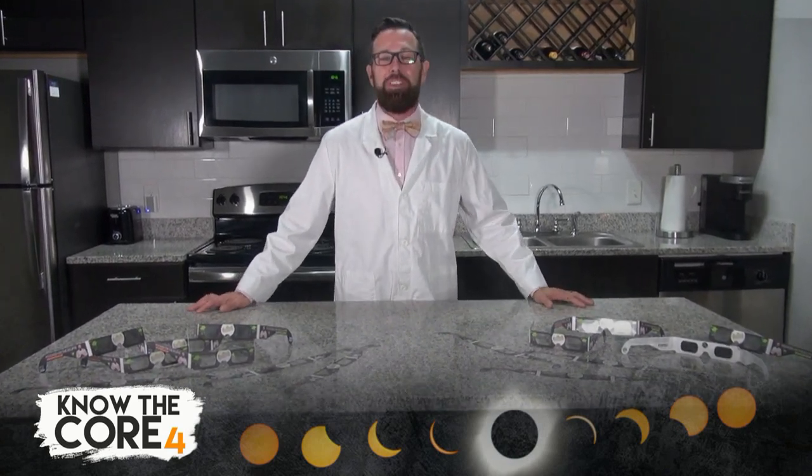Hey friends, how are you? It's Jason Lindsay, aka Mr. Science with Hooked on Science, hanging out here in my kitchen lab.